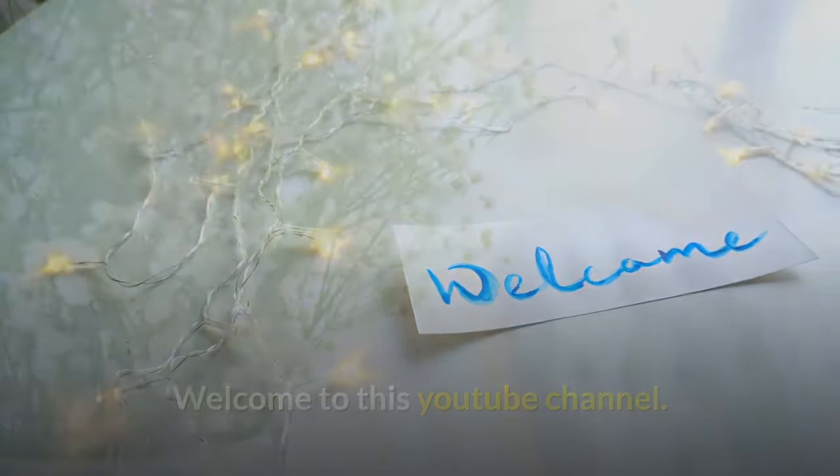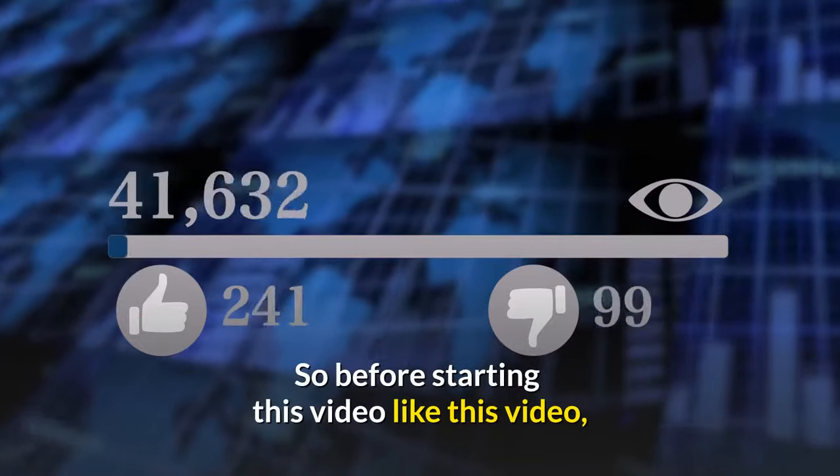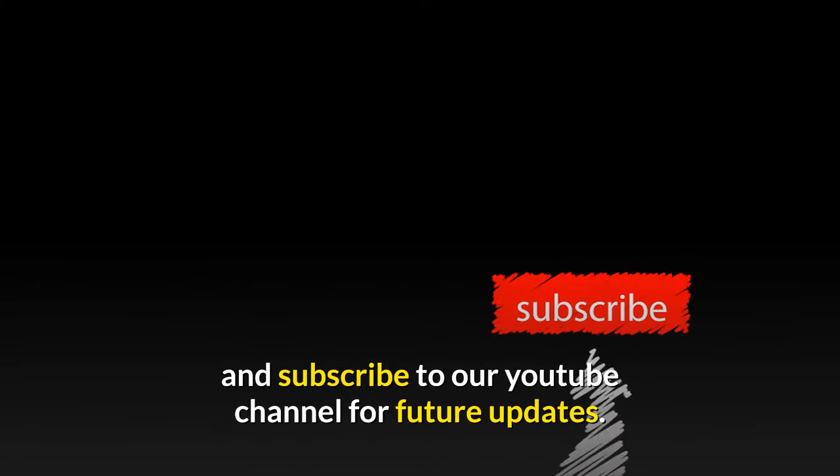Welcome to this YouTube channel. In this video we will talk about antique chairs. Before starting, please like this video and subscribe to our YouTube channel for future updates.